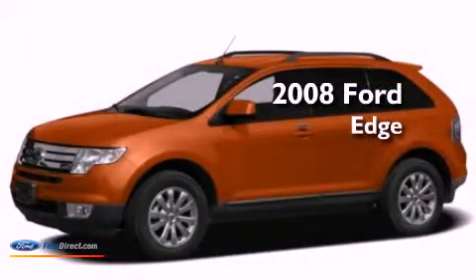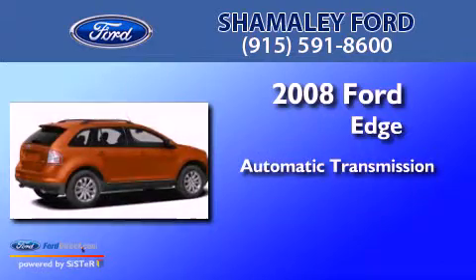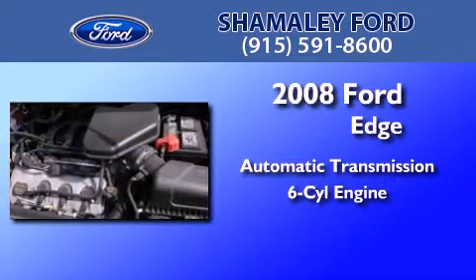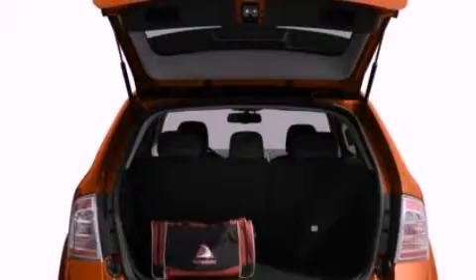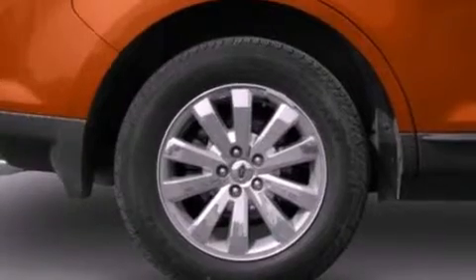This is a 2008 Ford Edge. This crossover has an automatic transmission and a 3.5 liter V6. Its top features include a multi-link rear suspension, traction control and stability control systems, aluminum wheels, and a tire pressure monitoring system.